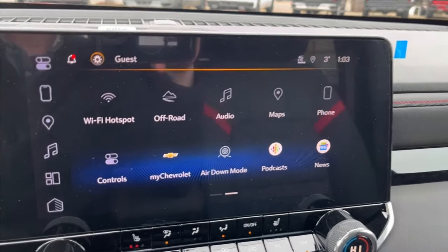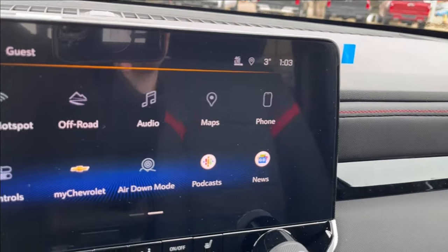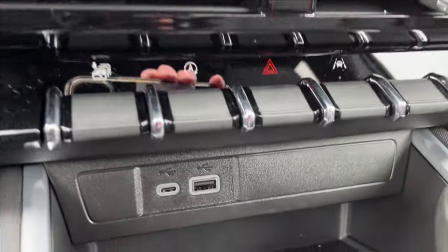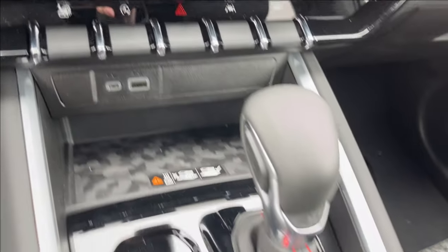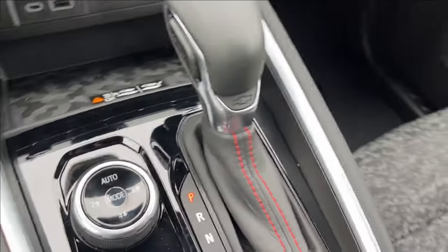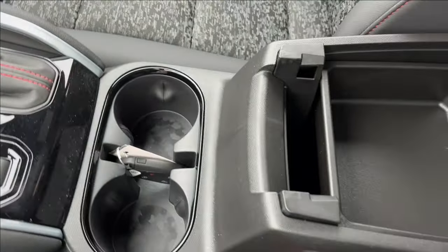There's a built-in Wi-Fi hotspot, air down mode, off-road settings, and Google Podcasts. You'll also find two USB ports, a wireless charging pad, a drive mode selector, and the brand new shifter with camo print, cup holders, and the center console with lots of extra storage.